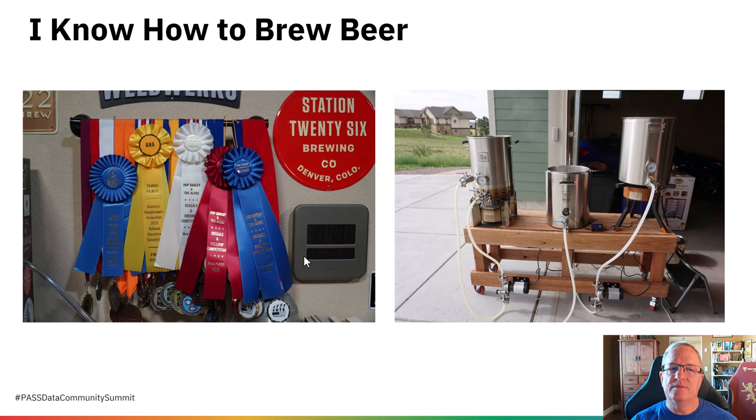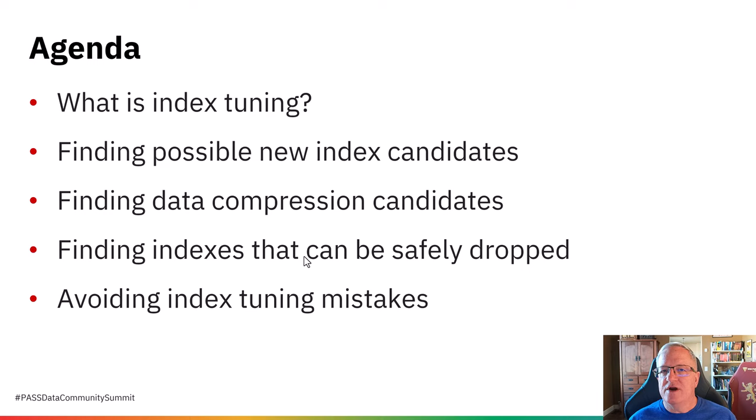I know how to brew beer, so you'll probably hear a little bit about beer brewing before I actually start the session. Here's the agenda for the session. This is going to be a very useful, demo-heavy session about how to do effective row store Index Tuning with SQL Server 2019 and earlier. I find these techniques incredibly useful every day at Kerber.